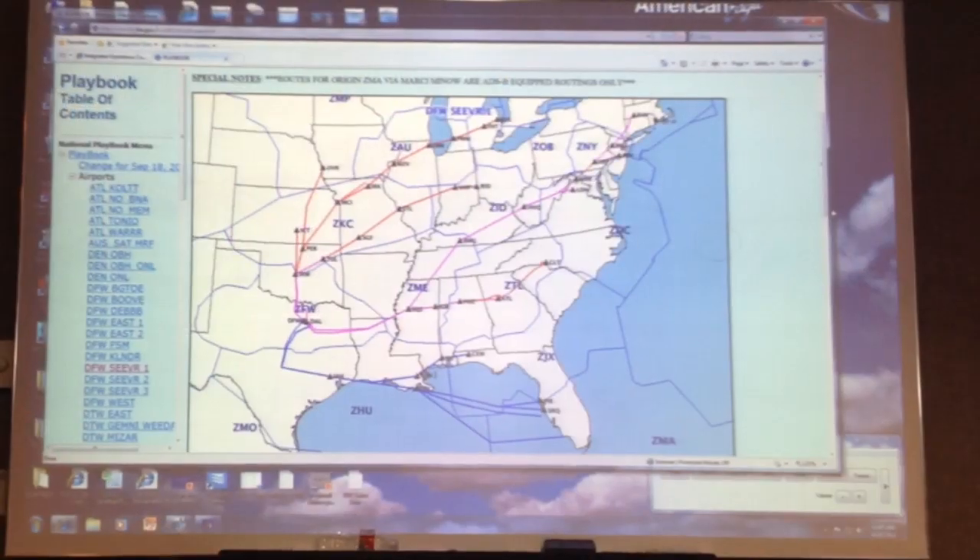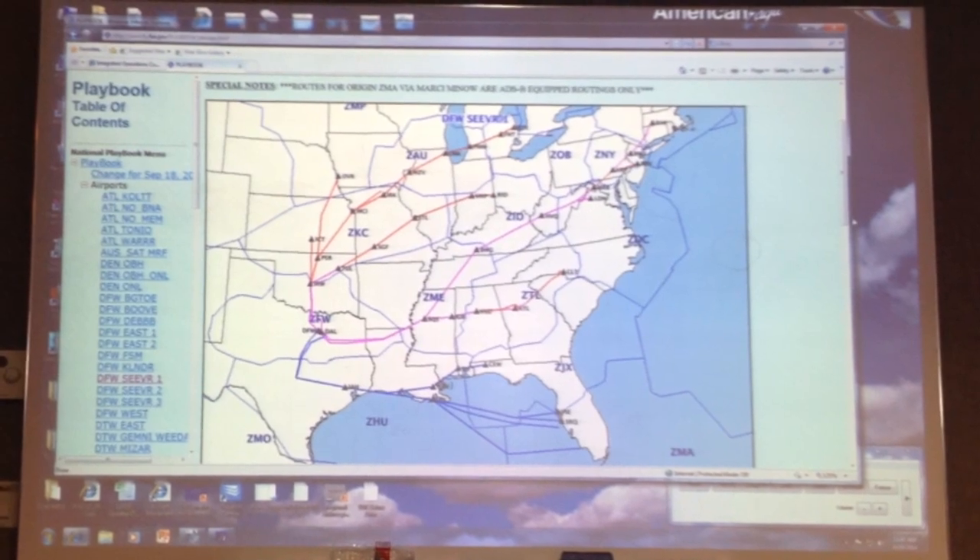And everybody that handles that flight — the dispatcher, the pilot, and the air traffic control people — can all jointly collaborate and execute that new flight plan.